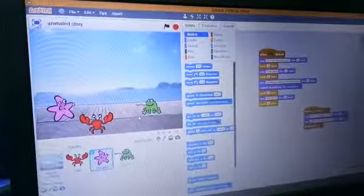In the animation scene, there are three types of sprite. First is the crab, second is the starfish, and third is the frog.